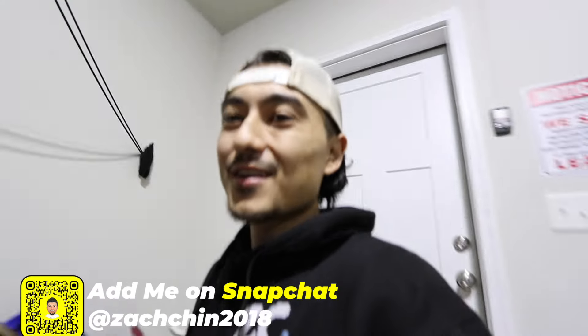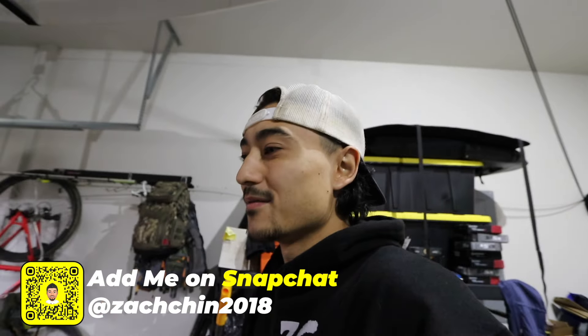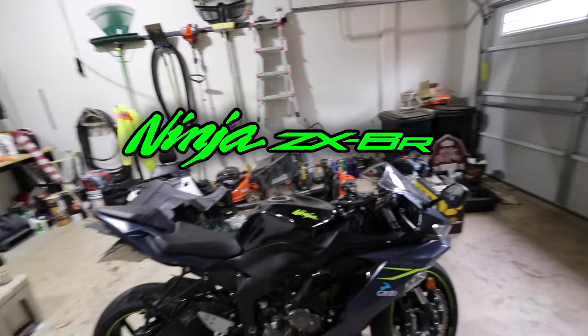Good morning. This video was one I was hoping I would never ever have to make, but come to find out, things can change in the blink of an eye. If you're not new here, you can probably tell I am no longer in my home in Florida. As of two days ago, I took a plane ride up to the lovely state of Virginia for the sole purpose to take my lovely ZX-6R out for a ride.